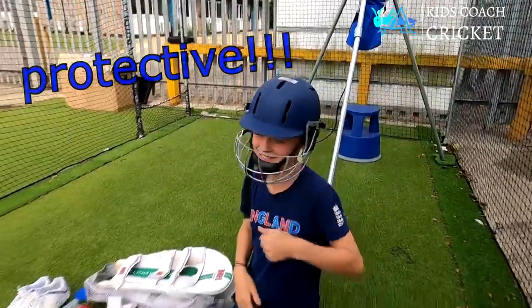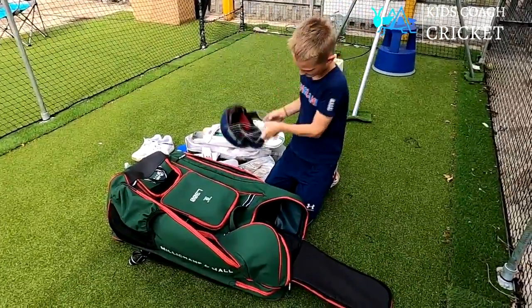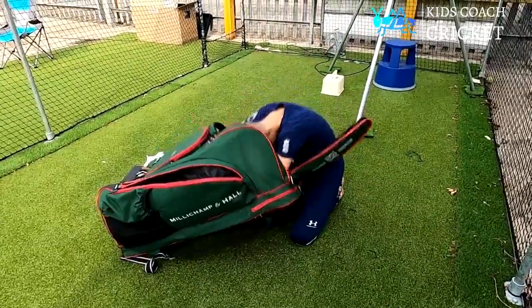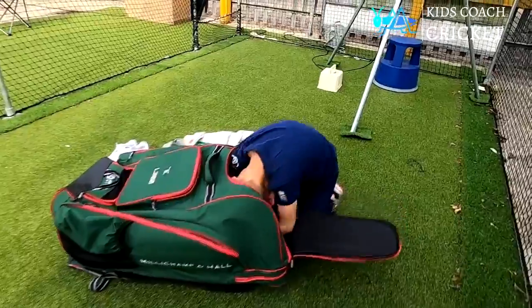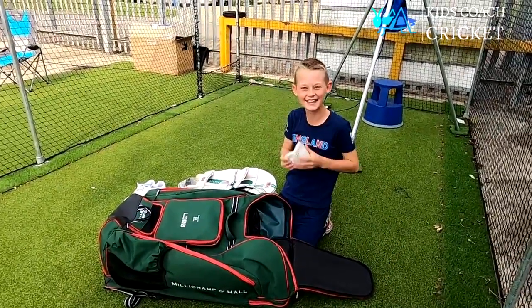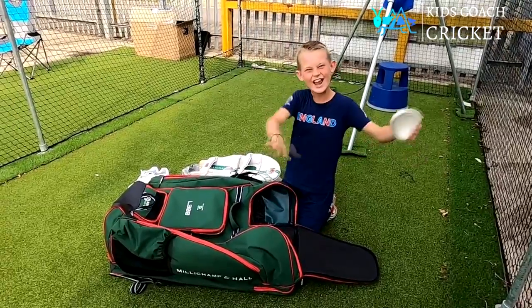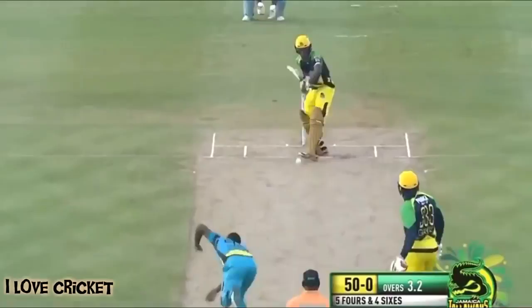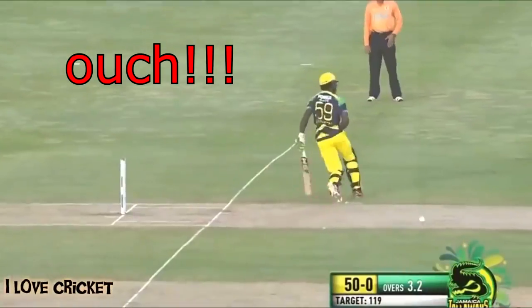I have a ball box and that protects your lower parts below the belt. And that's everything that's in my cricket bag!